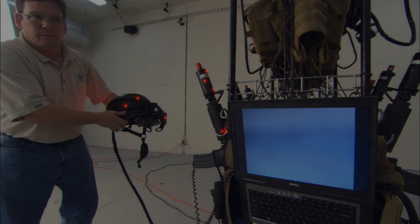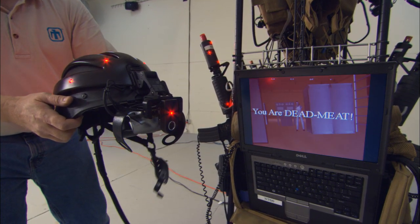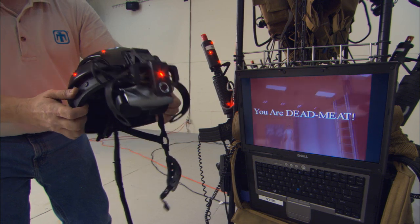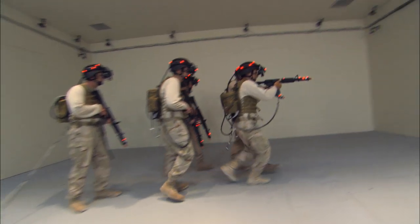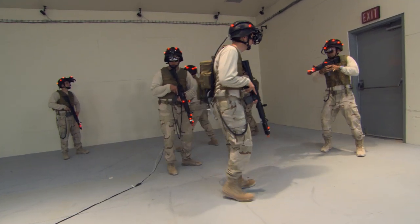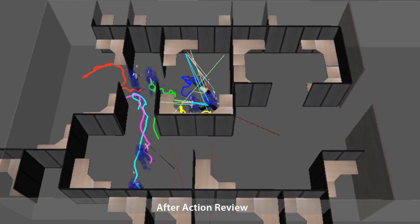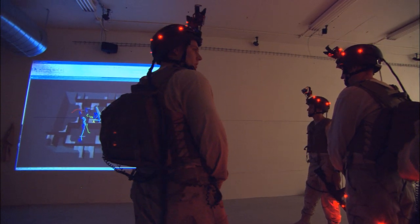If a bad guy — or even friendly fire — takes out a blue team member, the person hit sees a red flash. While the situational exercises force trainees to think and act under the pressure of rapidly unfolding events, an after-action review that actually shows them how they performed will increase their tactical proficiency.